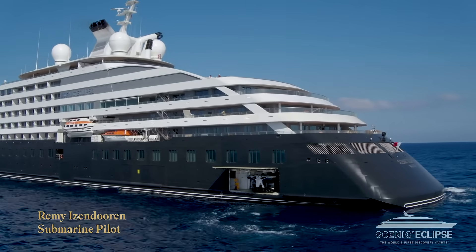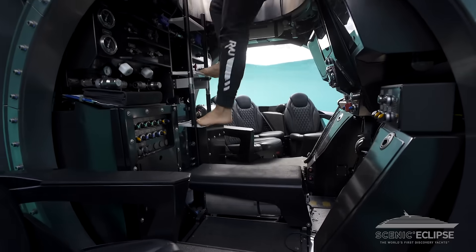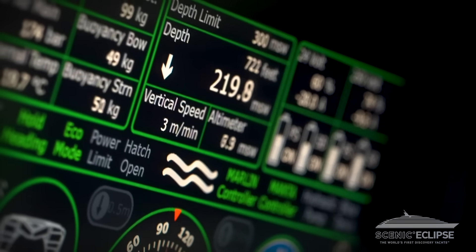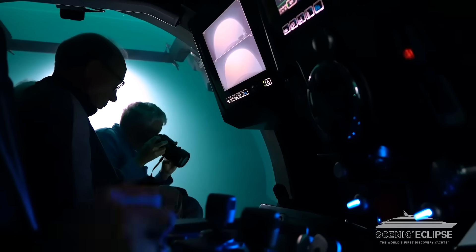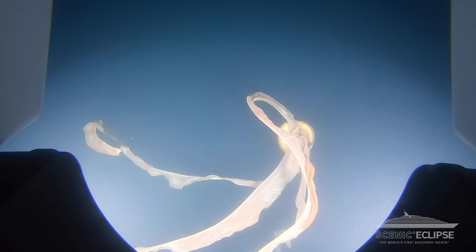This is our U-Boatworks Cruise-Sub 7 submarine that we've named Scenic Neptune. It can sit six guests and one pilot, and we can actually dive up to 300 meters deep. Guests are very excited to have the submarine on board. We offer these excursions in different regions of the world, including Antarctica, where we look at the life on the sea floor.